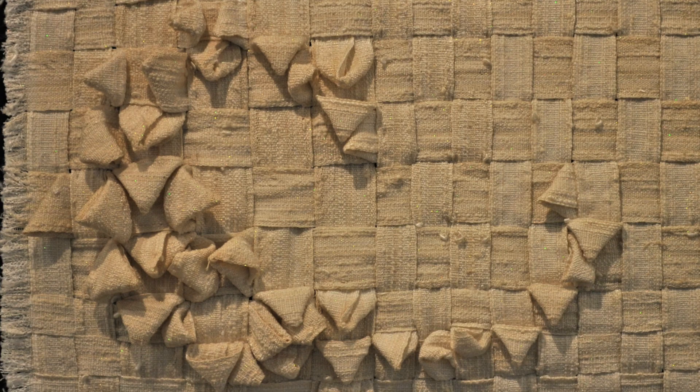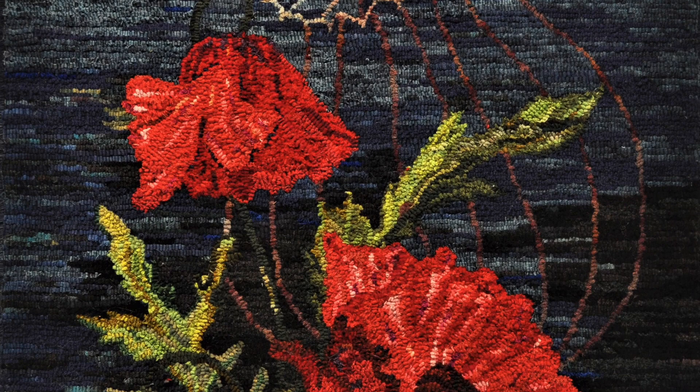Snow by Yvonne Stoll, inspired by the whirling snow on the windscreen, uses hand-woven strips that are re-woven and twisted to create movement and a textured surface.